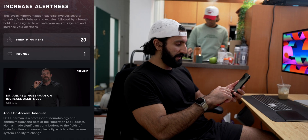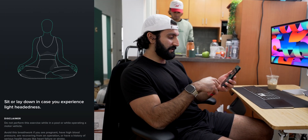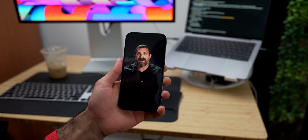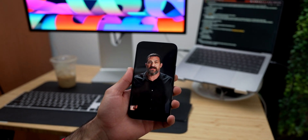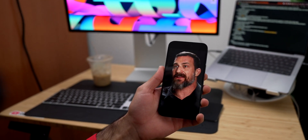We're going to do one round of 20 breaths just to get going — sit or lay down in case you experience lightheadedness. As Dr. Andrew Huberman explains, cyclic hyperventilation involves taking about 20 to 25 deep breaths — a deep breath in through the nose and then a relatively shorter exhale through the mouth.